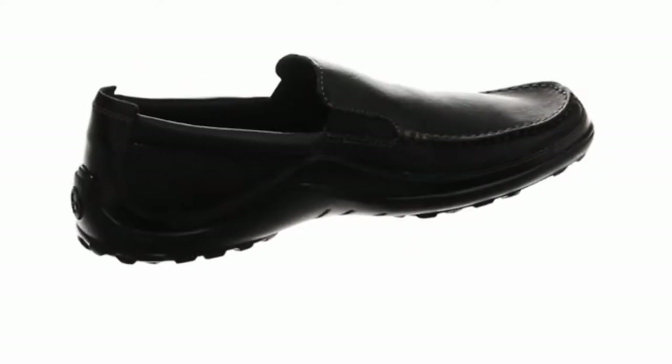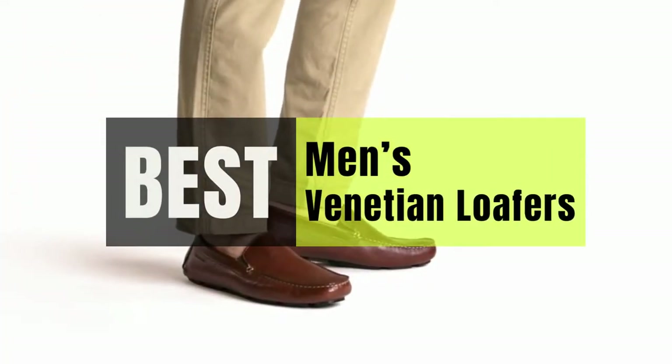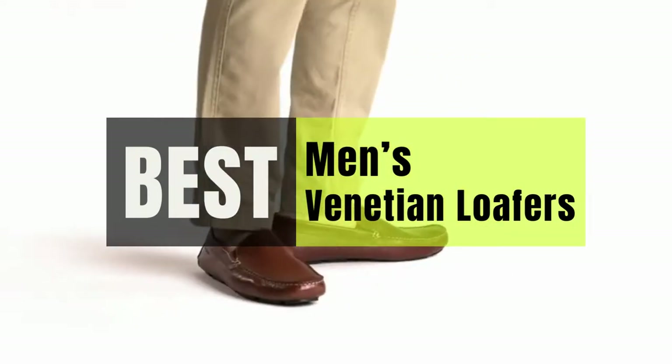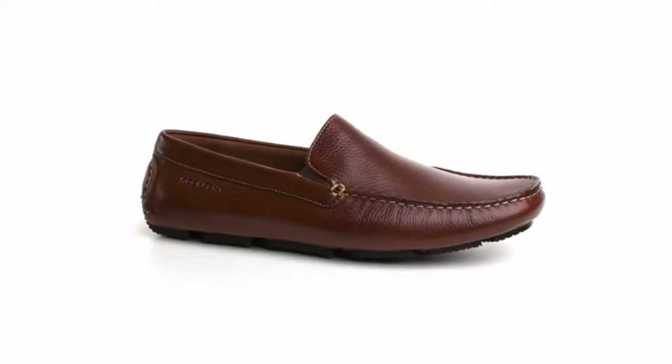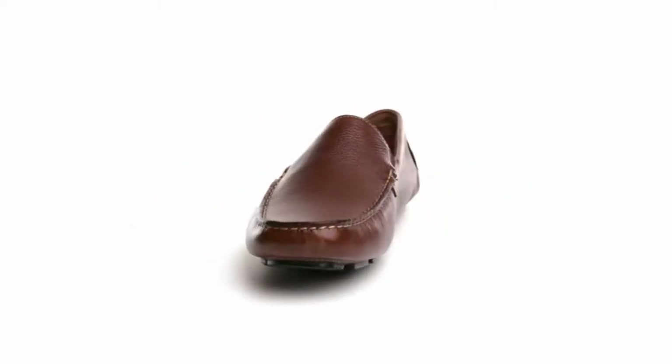Hey guys, in this video we will look at the best men's Venetian loafers in the market. If you are looking to buy one, then this video is for you. Please check out the description below and all of our products that we've included with their respective buy links.